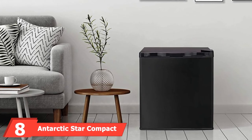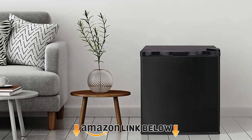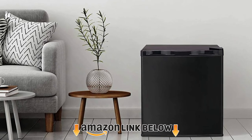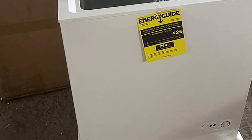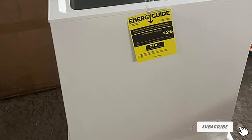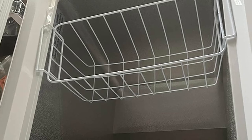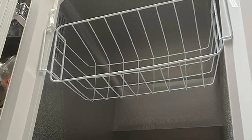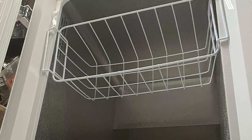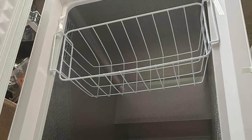At number eight, we have the Antarctic Star compact chest freezer, which features a stainless steel build and compact design. It produces only a slight running sound, making it perfect for placement in the living room, kitchen, office, or garage. It also has a seven-grade temperature control system so you can choose the exact temperature you want. The reversible door includes a spot for canned beverages, and removable shelves effectively organize your food while making them easy to retrieve.